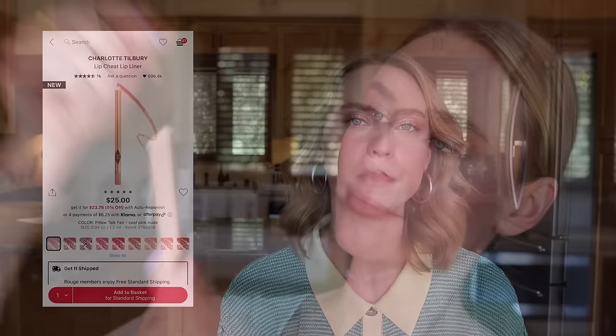I also have the Charlotte Tilbury Lip Cheat Lip Liner in Pillow Talk Fair in my cart, but I actually ended up purchasing it at a Charlotte Tilbury store already. It's exactly the color I wanted — almost the same shade as NYX Mauve but a little lighter and warmer. It's a mauvey pink shade that looks fantastic on cool-tone skin. Since I already have this, I'm removing it from my cart.